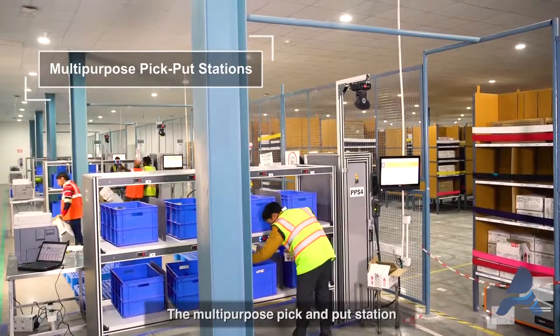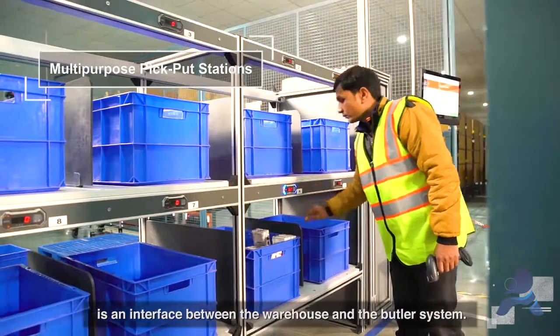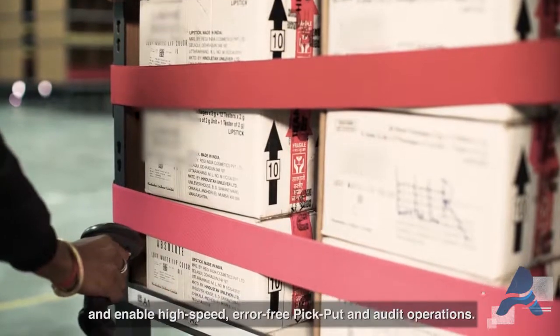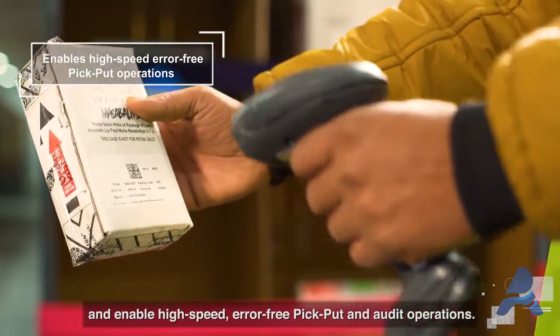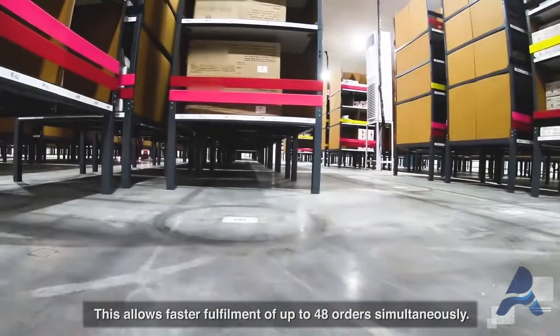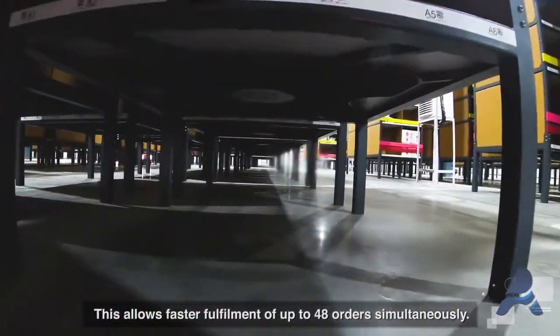The multi-purpose pick-and-put station is an interface between the warehouse and the Butler system. It is designed to support custom business needs and enable high-speed, error-free pick-put and audit operations. This allows faster fulfillment of up to 48 orders simultaneously.